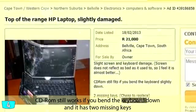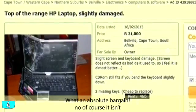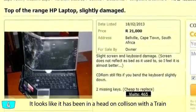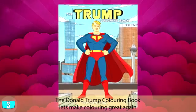Top of the range laptop — slightly damaged, CD-ROM still works if you bend the keyboard down, and it has two missing keys. What an absolute bargain. No, of course it isn't — it looks like it's been in a head-on collision with a train.